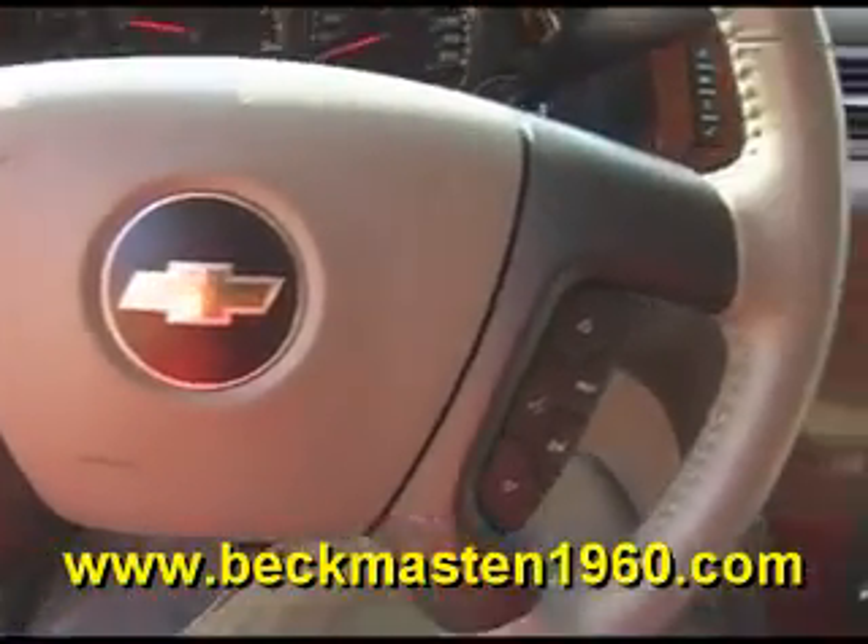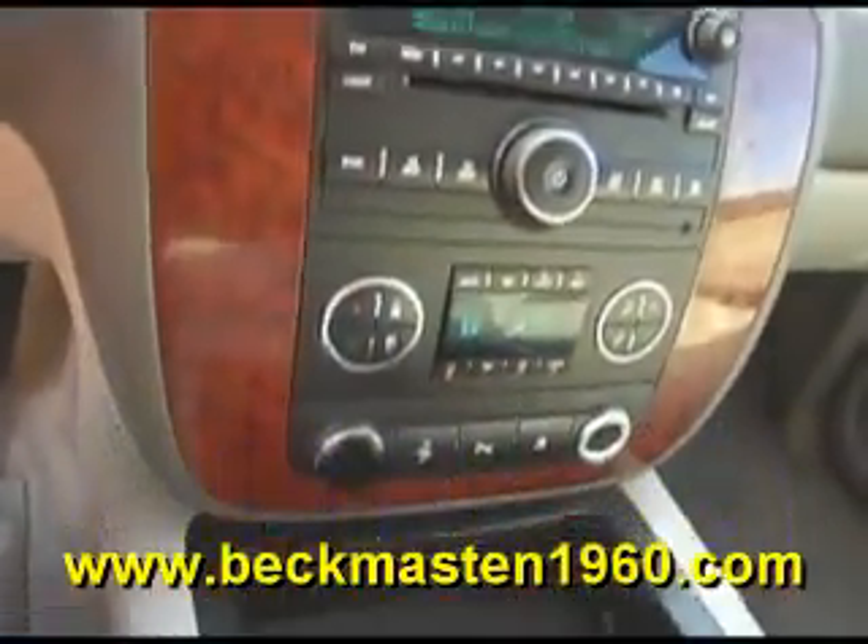It features steering wheel controls, a CD player, dual AC controls, adjustable foot pedals, and a beautiful grey leather interior that is in excellent condition with 4 bucket seats.